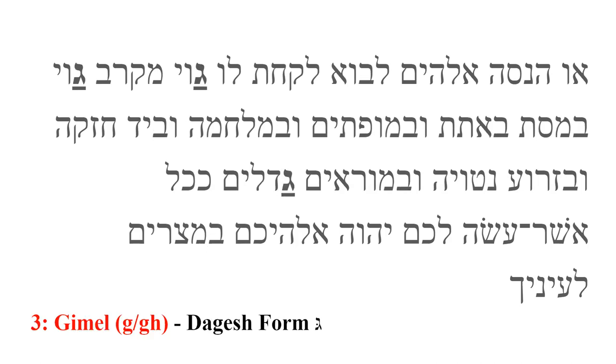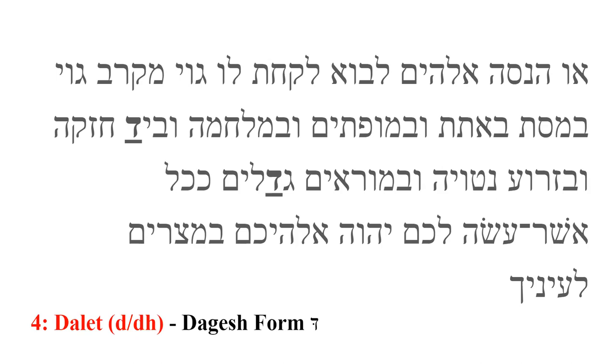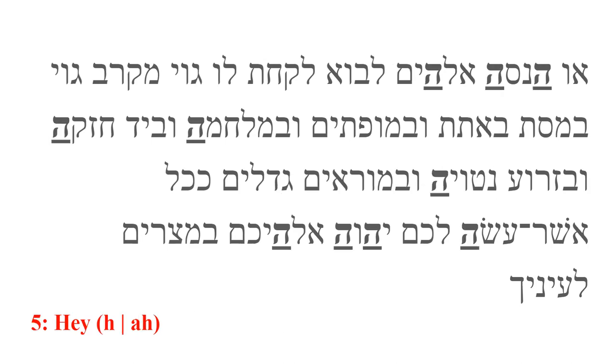Gimel is the third letter. It produces a G sound as in 'good' when it has the dagesh. When there is no dagesh, it may have a G sound as in 'ghost.' However, in practice, it is pronounced the same way as with the dagesh. Dalet is the fourth letter. It produces a D sound as in 'dog' when it has the dagesh. When there is no dagesh, it may have a DH sound as the 'th' in 'this.' However, in practice, it is pronounced the same way as with the dagesh.